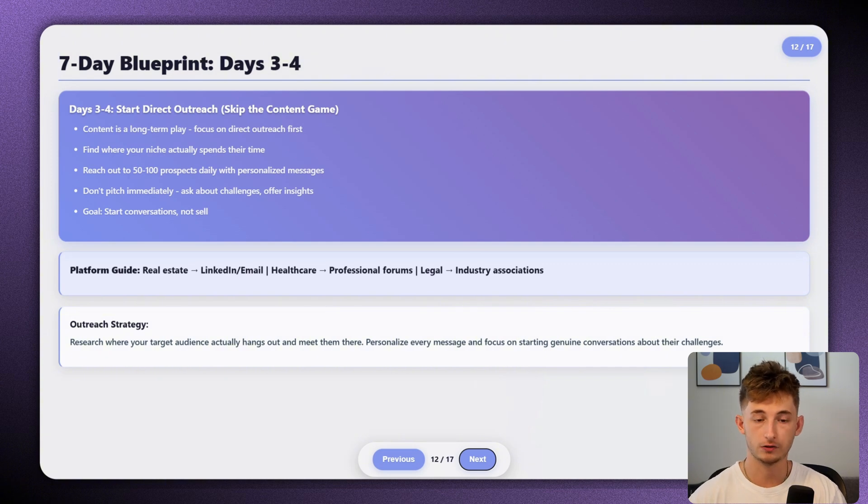Research where your target audience actually hangs out and meet them there. Start reaching out to 50 to 100 prospects with personalized messages. Don't pitch them immediately — especially if you have zero experience or zero results. Instead, ask about their current challenges or offer to share a quick insight about their industry. The goal is to start conversations, not to sell. Once you understand their pain points, you can mention that you'd be willing to build something for them for completely free, and in return you'd just be getting a testimonial or case study — some social proof.